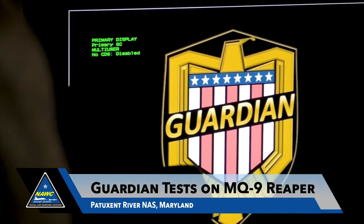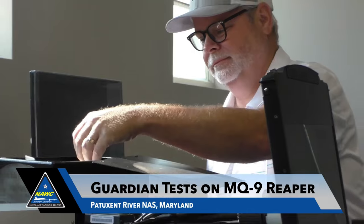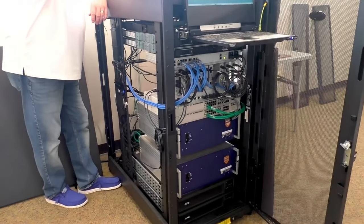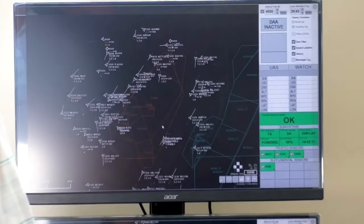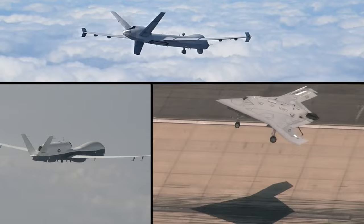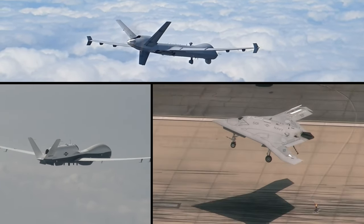The Guardian Ground-Based Detect and Avoid system is designed to support multiple aircraft. It is not an aircraft-specific system. It is not even an airspace-specific system. It is built in the green box concept, or it will be certified to that concept, so that we can plug and play with any air vehicle that needs our system to be able to enter the airspace.